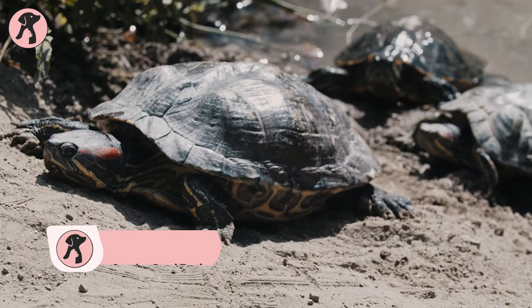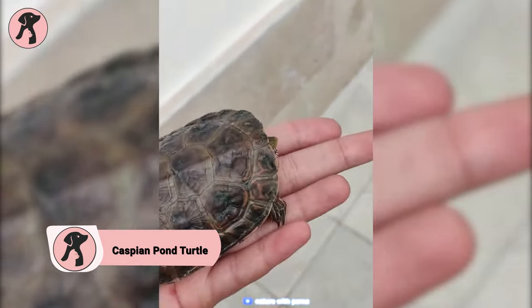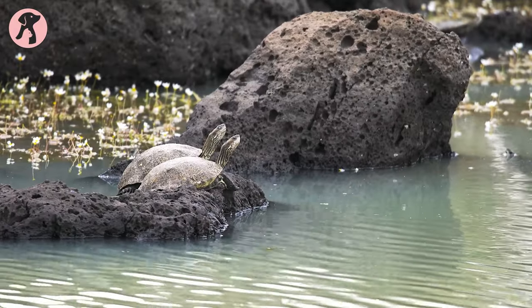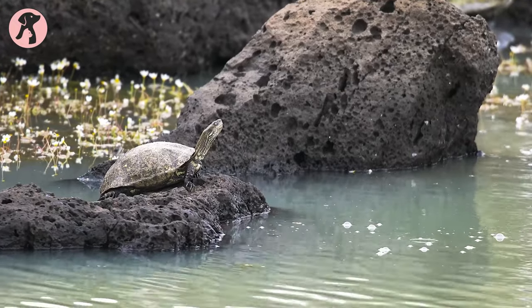Caspian pond turtles are known for their long lifespans, often exceeding 50 years, making them lifelong companions. This breed of turtle is found in many different countries. They are highly adaptable and make their home in many brackish and freshwater bodies of water throughout their wild range.